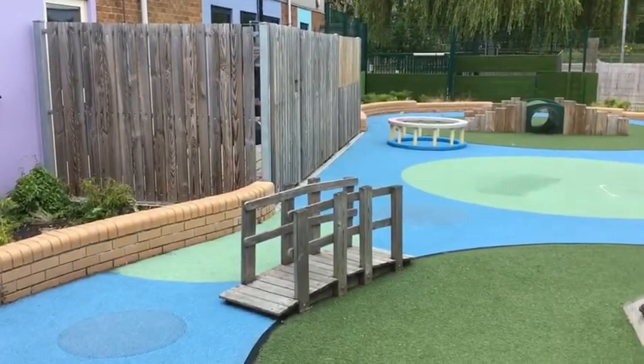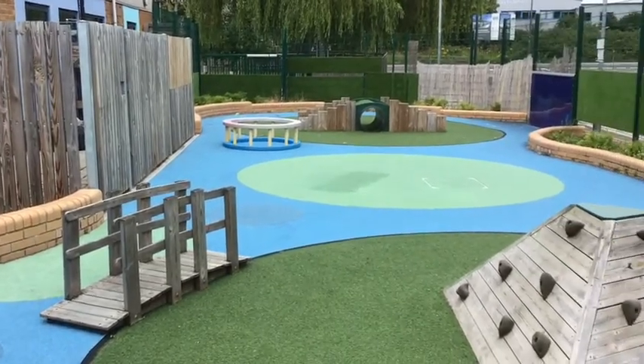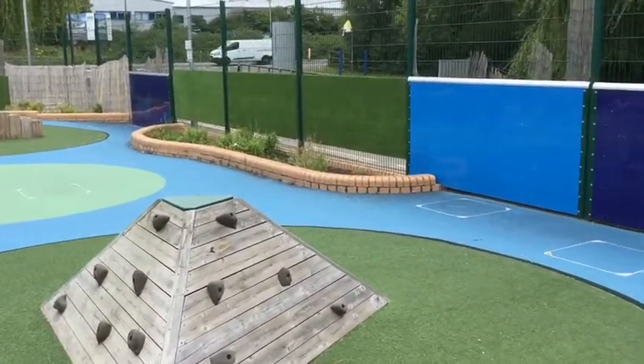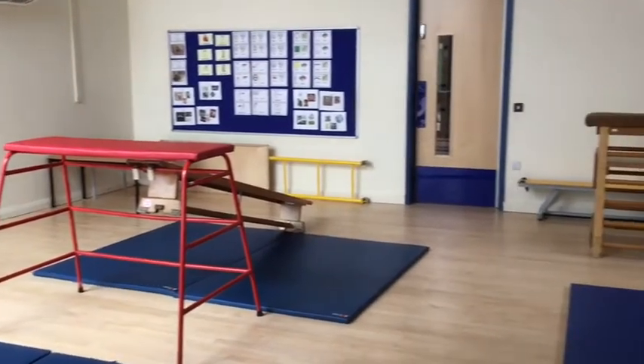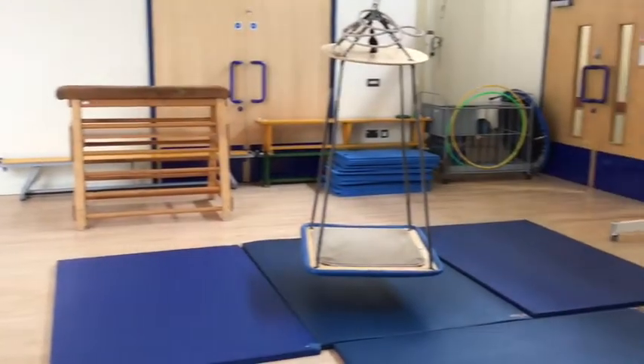I wonder what we can see outside. Here is the PE hall where you will also eat your lunch. Let's go and take a look at one of our favourite places in school — the swimming pool.